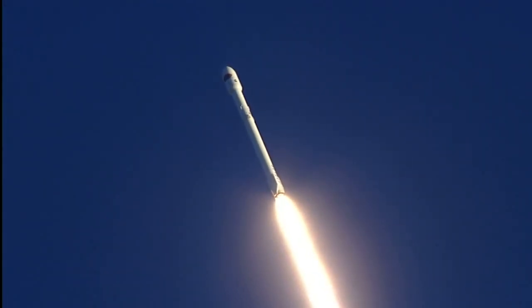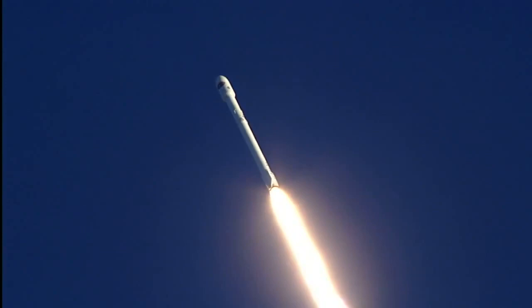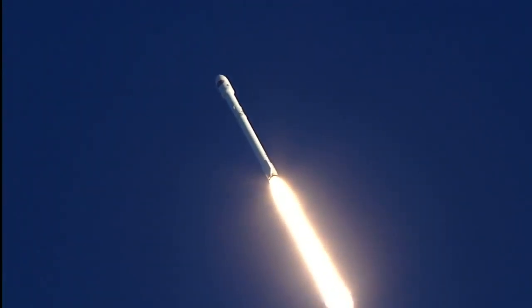Altitude, 6.5 kilometers. Downrange distance, 1.3 kilometers. Speed, 5.99 meters per second.